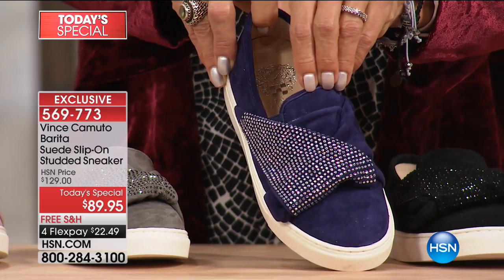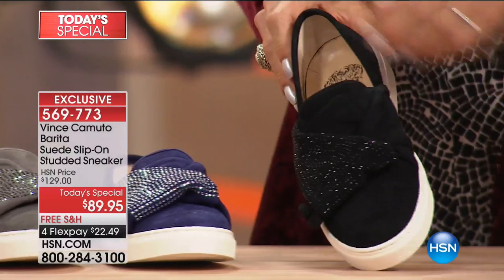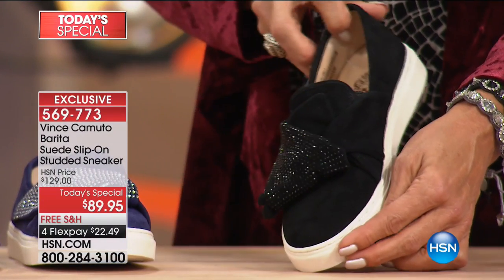This beautiful slip-on suede sneaker. And then, of course, the black on black — how can you go wrong there? This is a phenomenal choice.